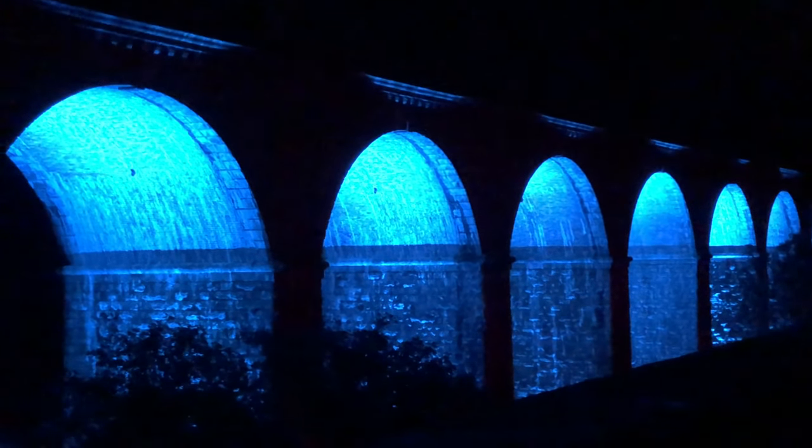Here we are now stood on Chirk Aqueduct looking over at the viaduct arches being lit up. It's a shame I couldn't wander underneath these arches — I hadn't got my torch. When I got under Pontcysyllte Aqueduct after visiting Chirk, I was gutted I hadn't run down to see both sets of these arches lit up from underneath.